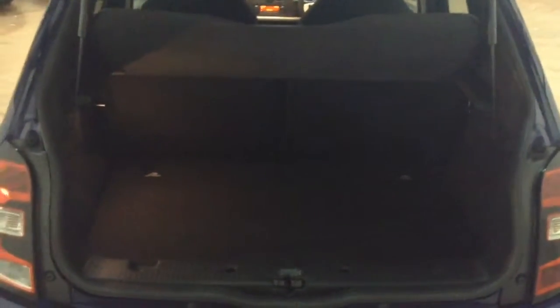You have a decent sized boot space with a 50-50 rear seat split, should you need to pop the seats down to accommodate extra luggage. Moving into the rear of the vehicle, you've got a full cloth interior running right the way through, all in excellent condition, with two seats in the rear, three-point seat belts, headrests, and all equipped with ISOFIX.